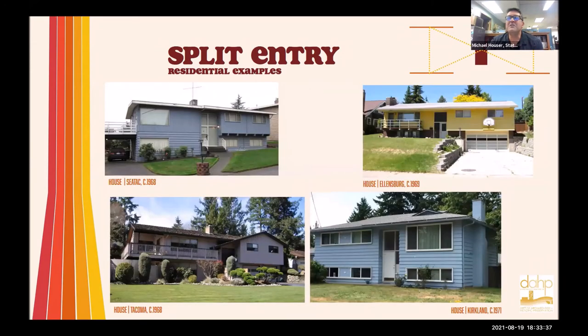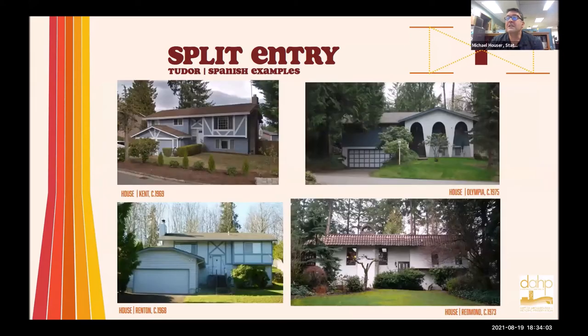It's interesting to look at the different typologies out there. Nobody is really documenting these — I haven't seen any books or scholarly study on split levels or split entries. A little bit on split levels, but definitely nothing yet on split entries. So if you're looking for a research topic, that would be a great one. I'm kind of digging into it myself but have just barely scratched the surface.